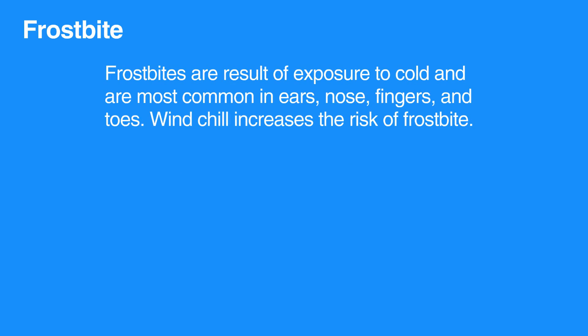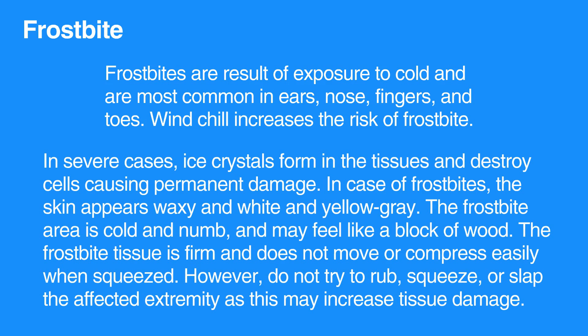Frostbite results from exposure to cold and is most common in ears, nose, fingers, and toes. Windchill increases the risk of frostbite. In severe cases, ice crystals form in the tissues and destroy cells, causing permanent damage.